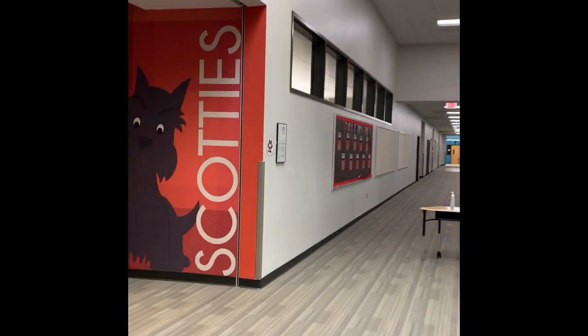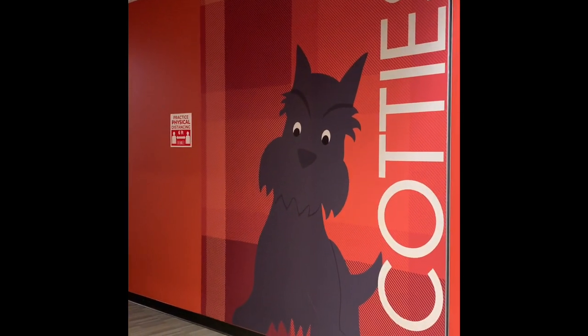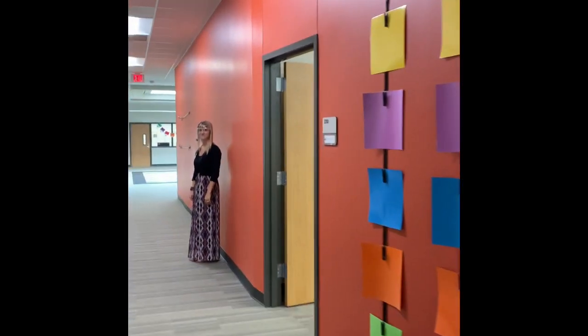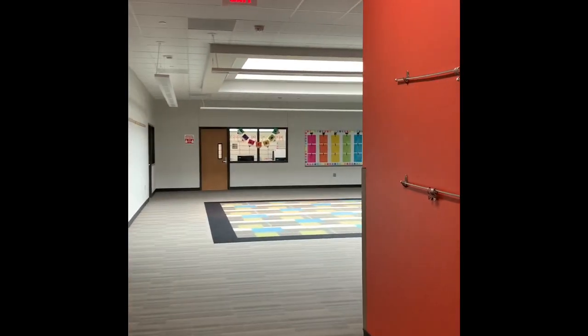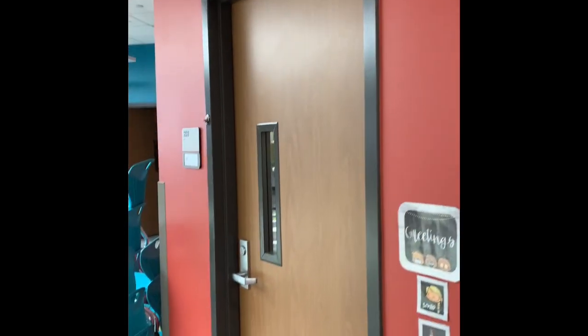Our kindergarten and pre-K friends can get to their classrooms by coming to the first red-orange hallway on the left with the Scotty dog. Please note we also have social distancing and physical distancing reminders down this hallway. As you approach, you'll see friendly faces in Kinder and Pre-K. This first classroom is Mrs. Sherman. As you continue down, our first classroom on the left is Mrs. Ali, and to the right is Mrs. Cotton.